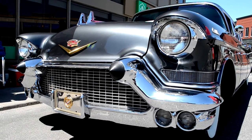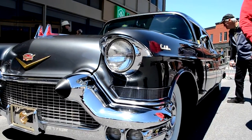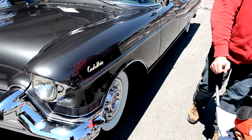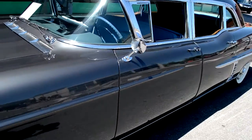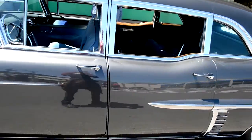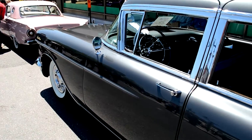57 Cadillac Series 75 Limousine in all its original factory stock splendor. I found out through a friend of mine that this is indeed the original color. I wasn't sure about that because most limousines back then, you know, they were black. So it's really incredible.